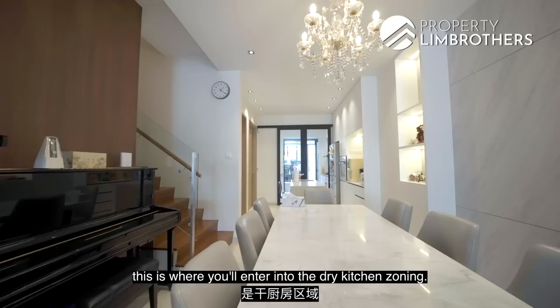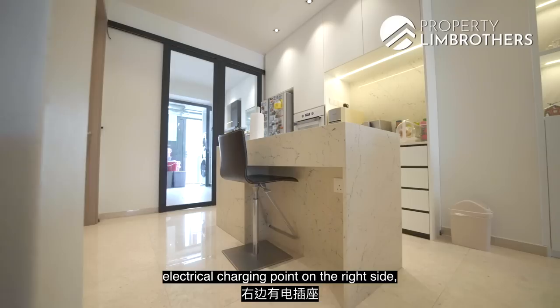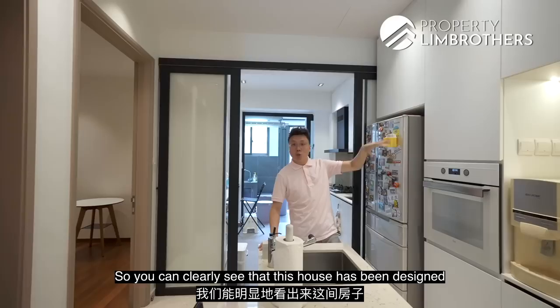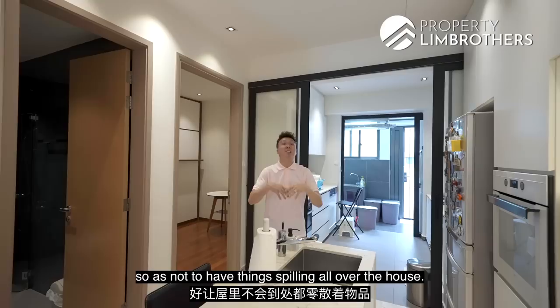This is the dry kitchen zone — very practical, with an island table that is functional and comes with storage on the left side, an electrical charging point on the right side, a sink for simple washing, and a nook for your coffee machine and water dispenser. There is also an oven and plenty of built-in storage. The house has clearly been designed to allow items to be stored neatly within cabinets, keeping things tidy throughout.